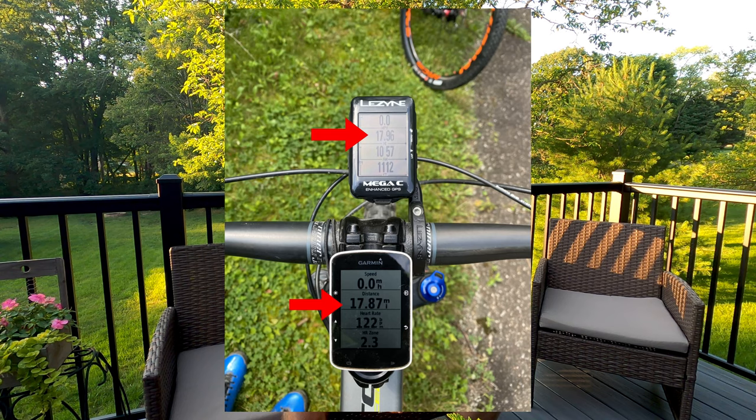The first section I rode on the road — the first 17.96 miles of the ride were on the road. Across that I only lost half a percent of my ride, so I lost 0.09 miles over almost 18 miles. That's half a percent.